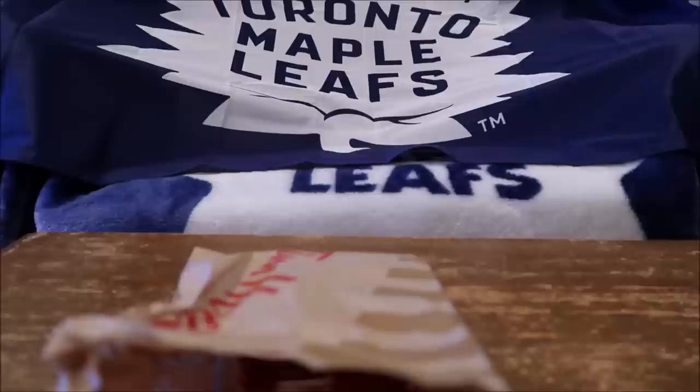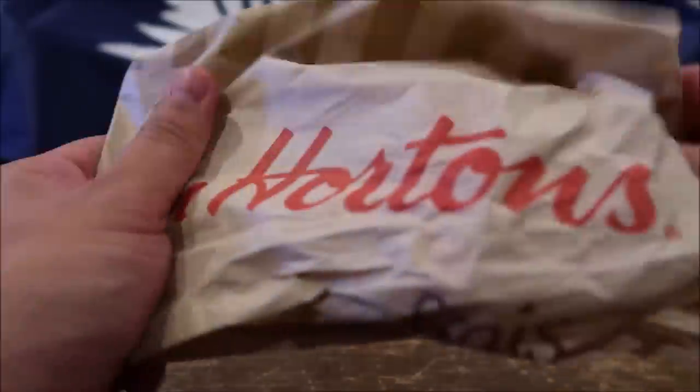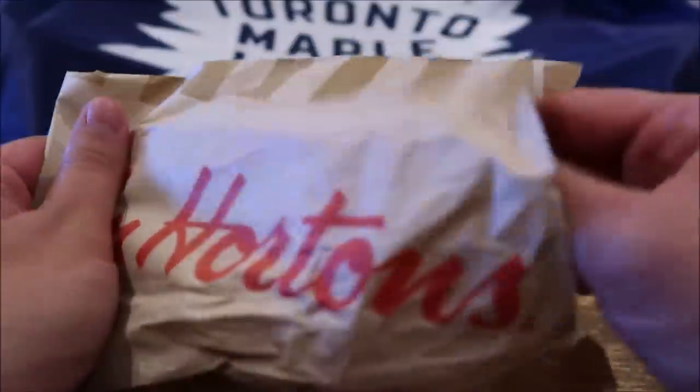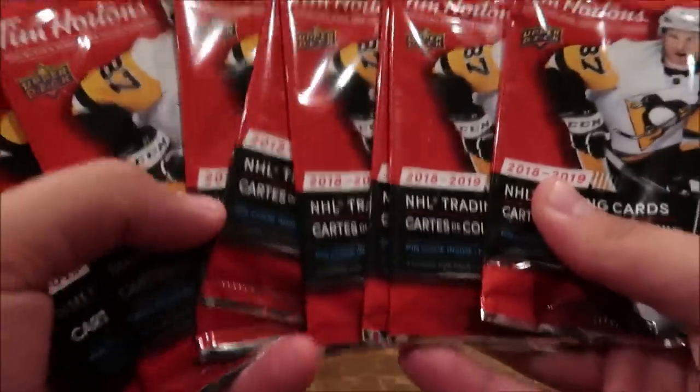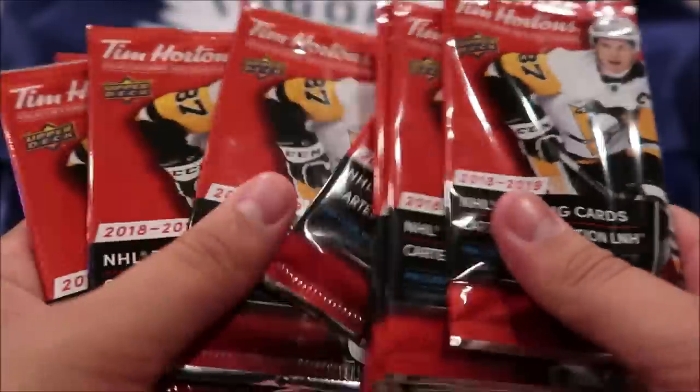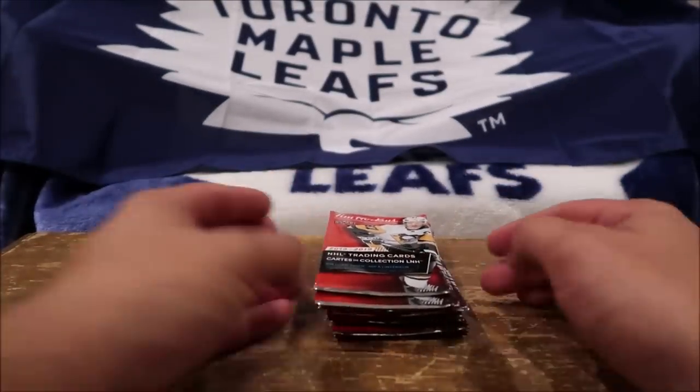Boom, what's going on you guys? Procco Taco here with the Procco Taco Show, and on this show we open up trading cards and share that experience with none other than you! And today, oh yes, the Timmy's hockey cards! They have arrived. This is like my favorite set to collect of all time since it's come out. This is my fourth year collecting it and I'm so excited to share these first ten packs with you guys. Look at this — hockey cards, let's go! Let's freaking go!